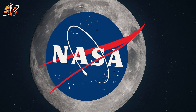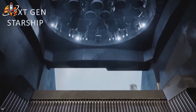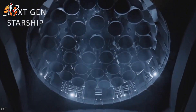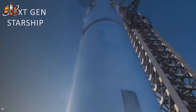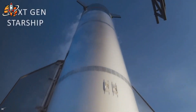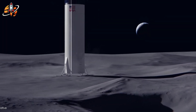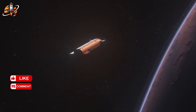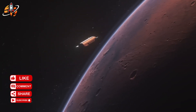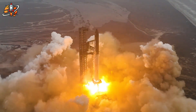After Flight 11 stunned NASA with its breakthrough data, Elon Musk confirmed the next evolution: Starship 33. Built for lunar and early Mars missions, this version brings major upgrades in thrust, structure, and heat protection. Each fix is based on real lessons from past flights, pushing SpaceX closer to full reusability and deep space readiness. So what exactly changed after Flight 11? Let's dive right in.